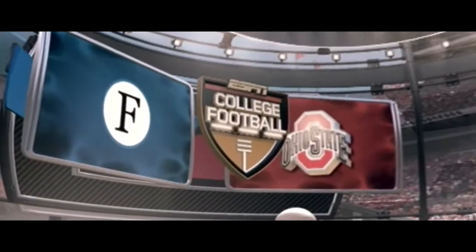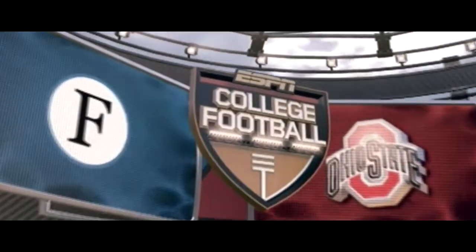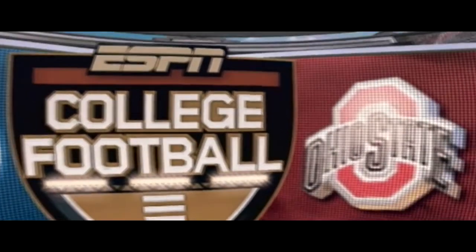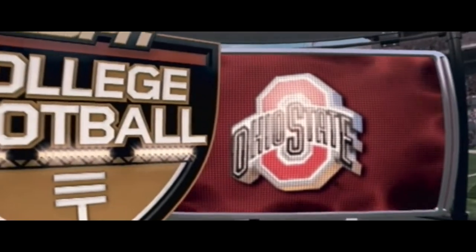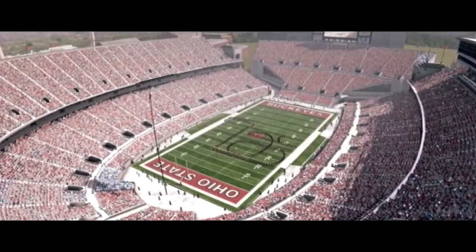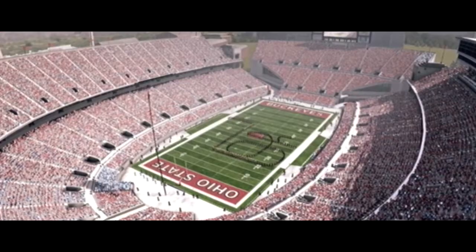EA Sports and ESPN are teaming up to bring you today's exciting game between the Guardians and the Buckeyes of Ohio State. Playing host to this matchup is Ohio Stadium here in Columbus, where the fans are anxious for the game to start.